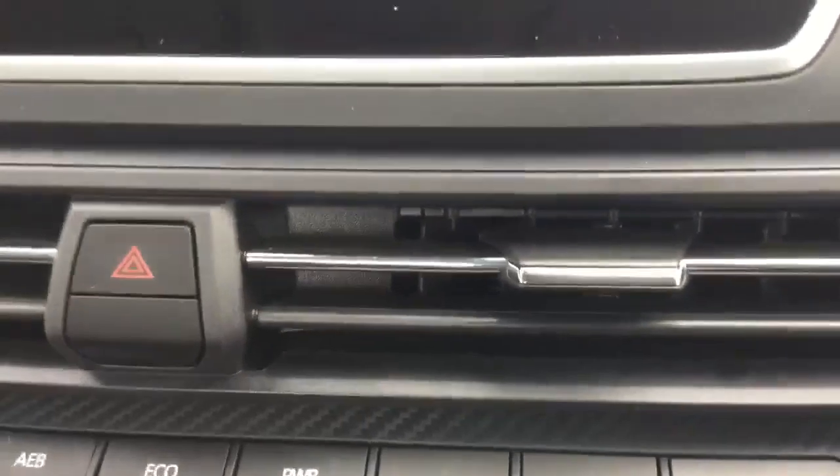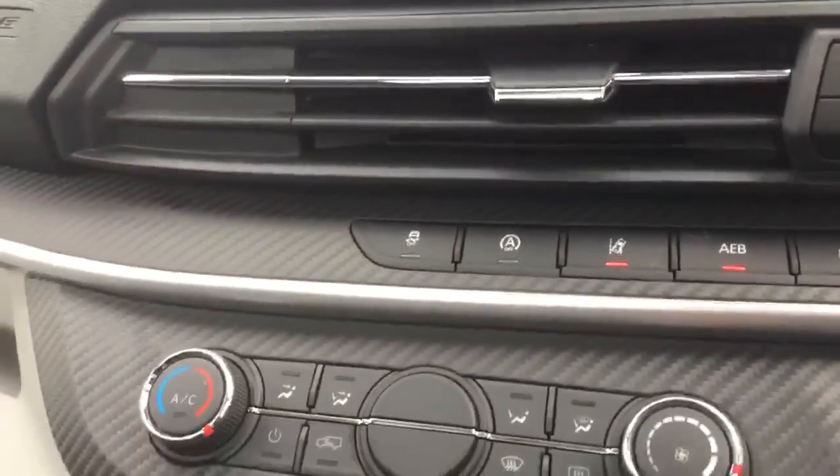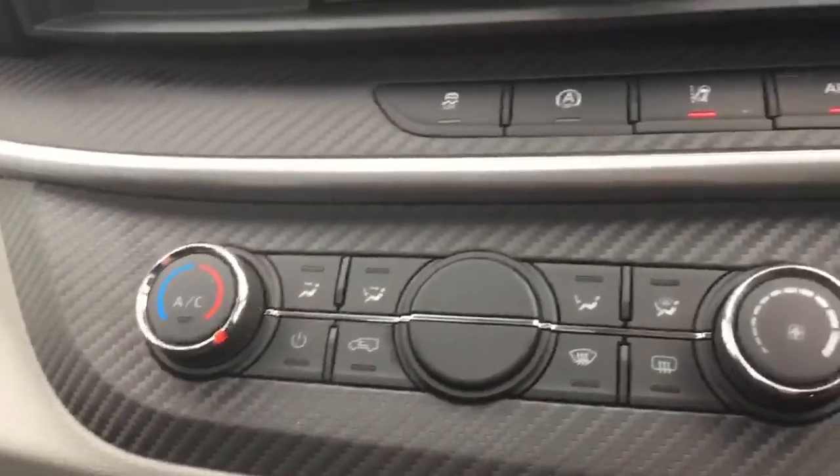So if you ever think it might be getting a bit clogged, pop that button on, let it run for a wee while, and it saves you having to come and see us. We've also got aircon.